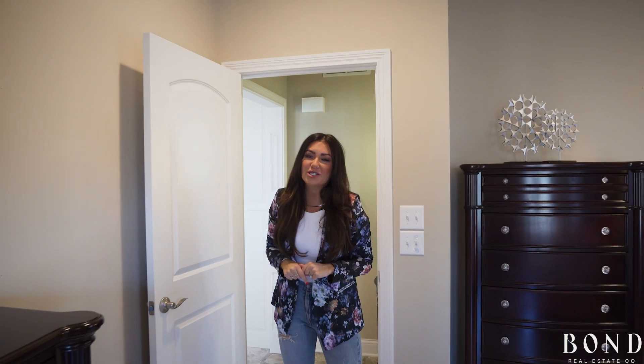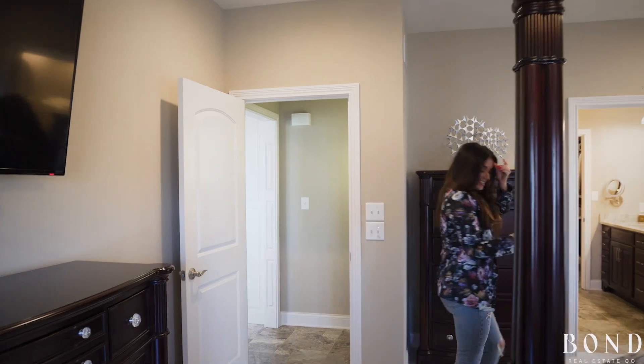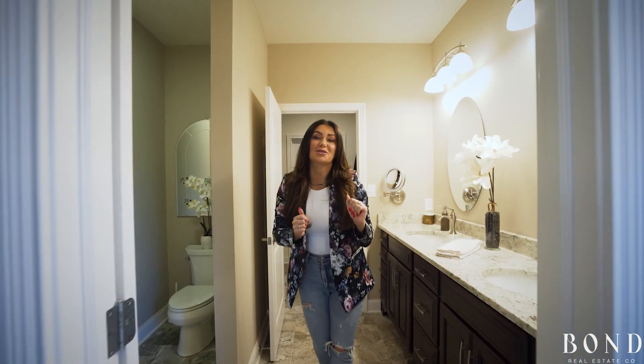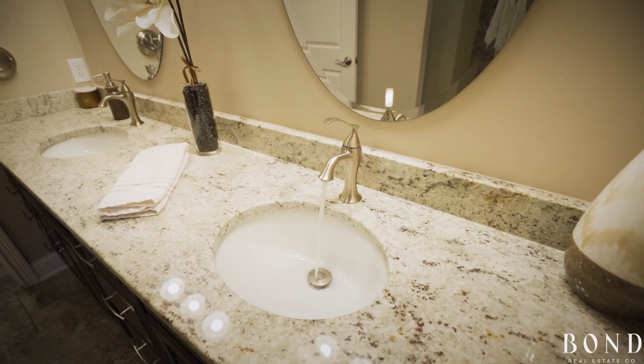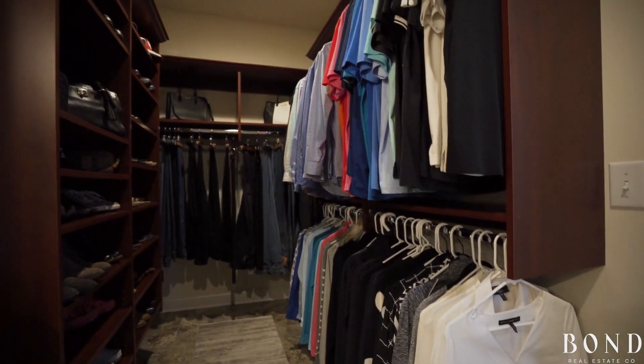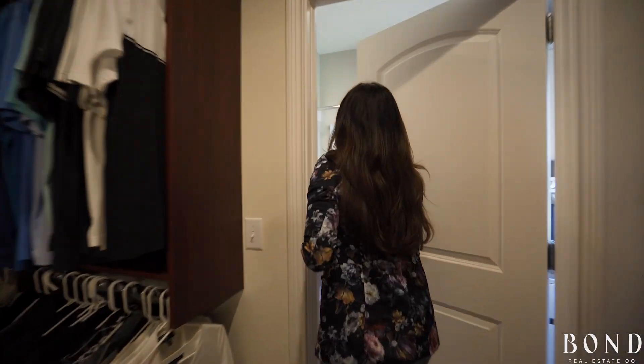Now let's move on to the primary suite right off of the kitchen for convenience. Welcome to the primary ensuite bathroom. We have a dual oversized vanity with granite tops, an oversized walk-in shower, a walk-in California closet, and it also connects to the laundry room.